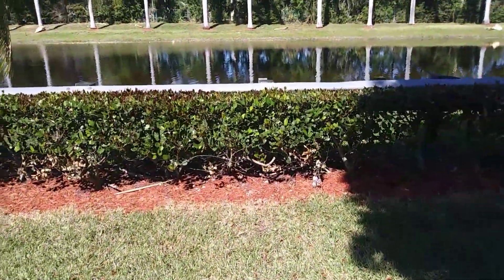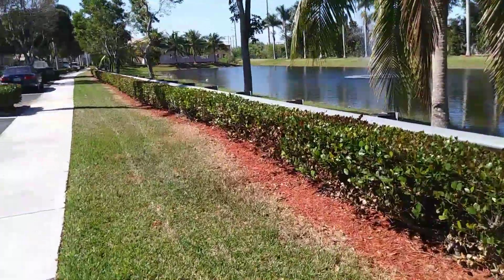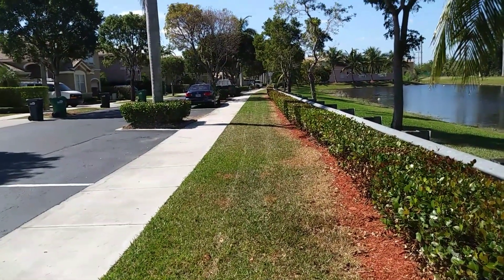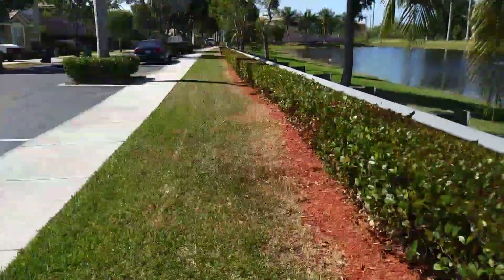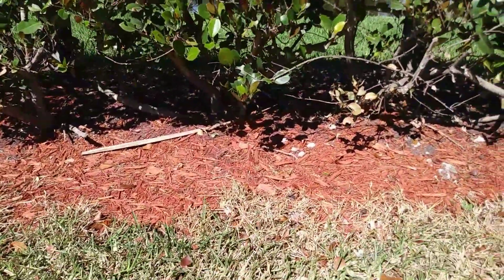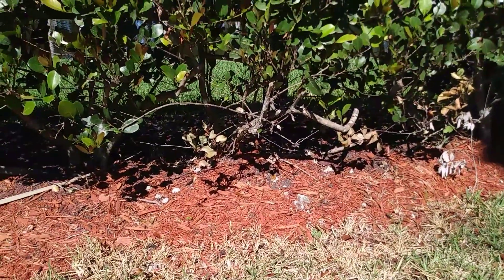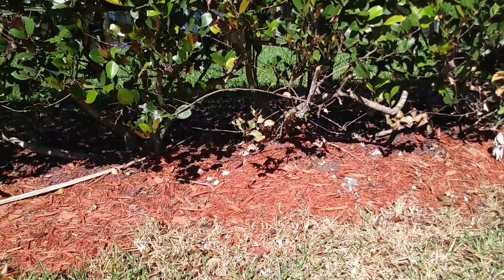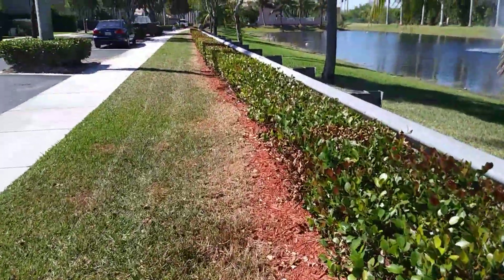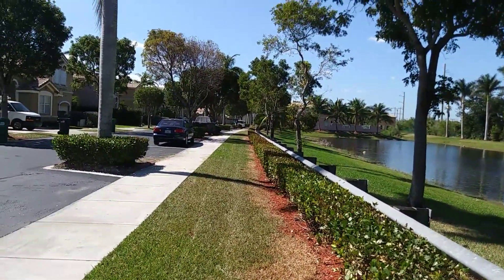I want you to take a look at these shrubs over here — same shrubs — but look down that row. See all that dead grass from using herbicide to kill the weeds? You don't have any weeds in that mulch. Two weeks ago this was packed with weeds down here, and the management company complained, so the landscapers went ahead and treated with herbicide and burned the lawn because of overexposure all the way down.